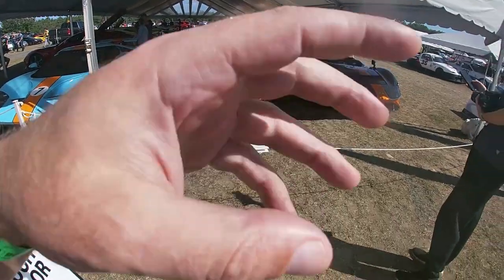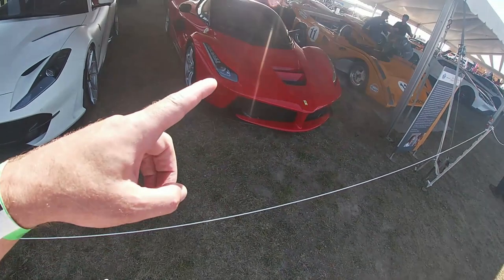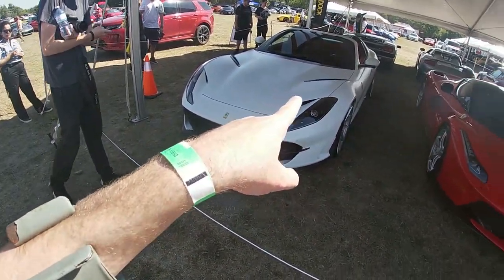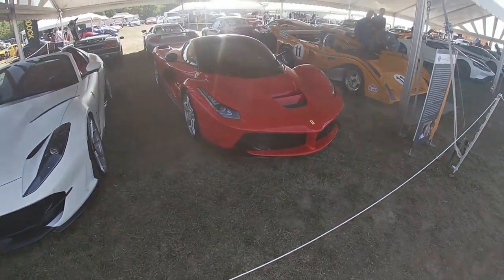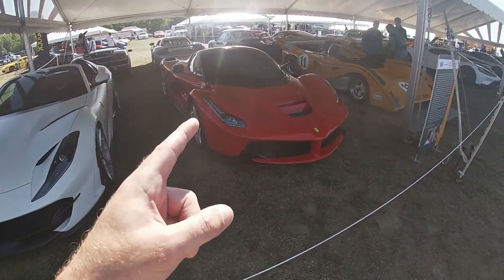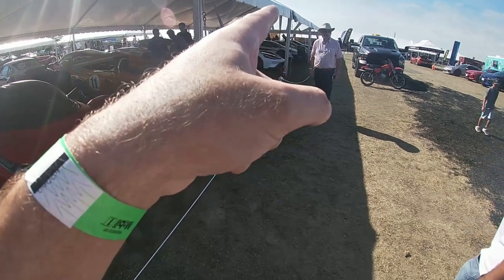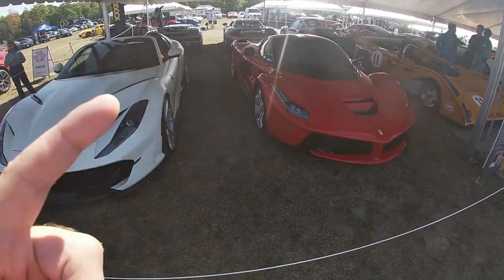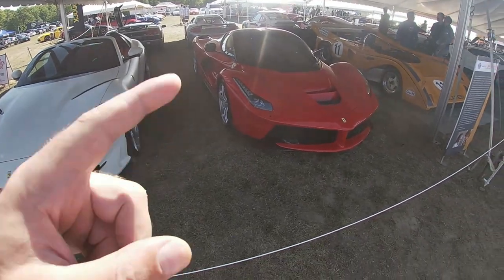It's my absolute dream car right beside this beautiful A12 GTS. My third LaFerrari! I hope this goes out on track. We got the Ford GT from last year. What I'm going to do is try to avoid stuff we saw from last year and just film what's new this year.